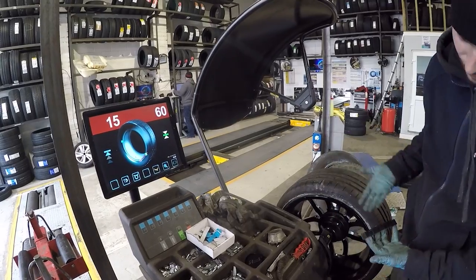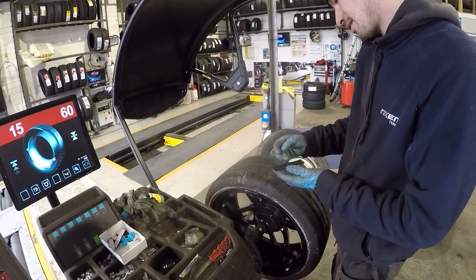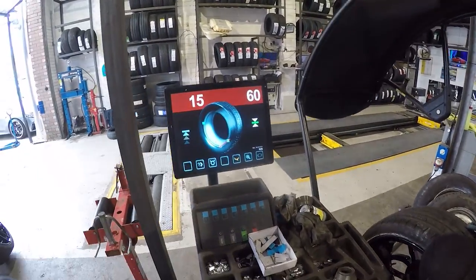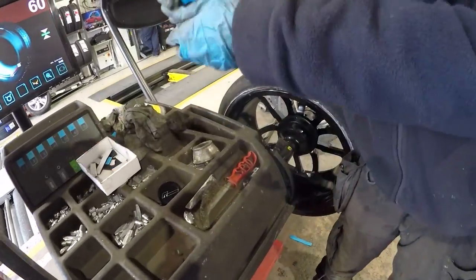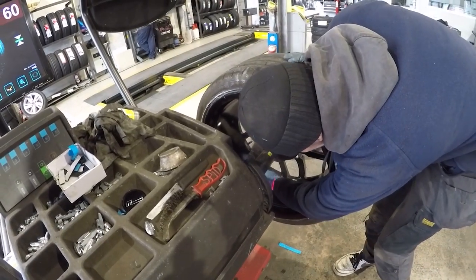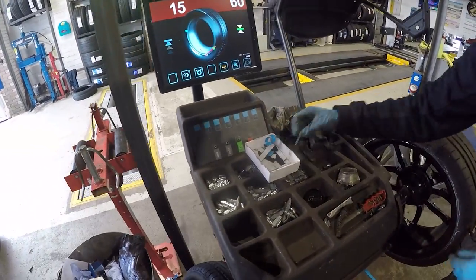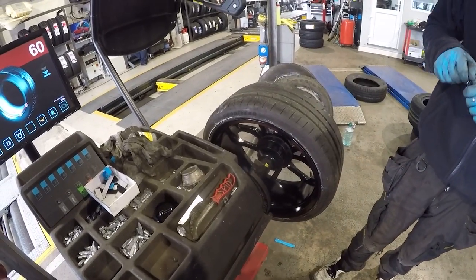We use the black weights because it's a black wheel - look at that detail. So you're putting a weight on there to counteract the vibration, and the machine tells you exactly where to put it. You've got a 50 and a 10 on the outside, and then the 15 goes on the inside. The machine is quite helpful really - it shows the laser so you can't really go wrong.